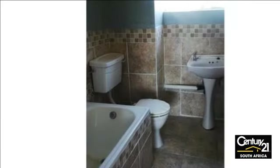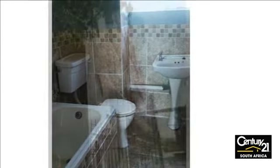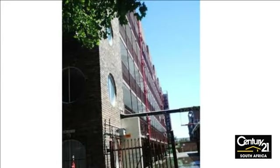Close to schools and shopping centers. Call today for a viewing. This flat is going to sell fast, hurry up! For more information on this property or to arrange a viewing, please contact us.